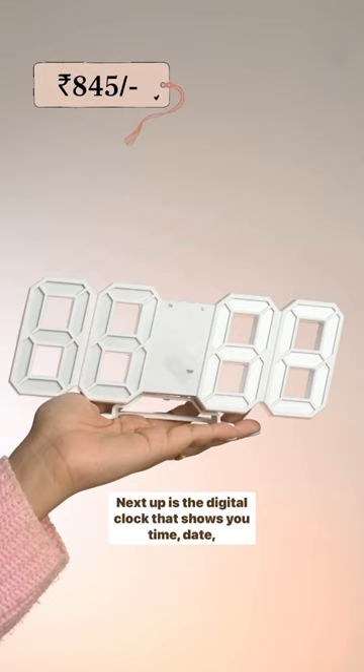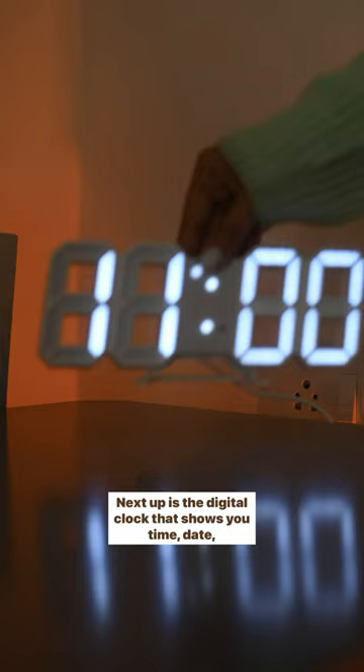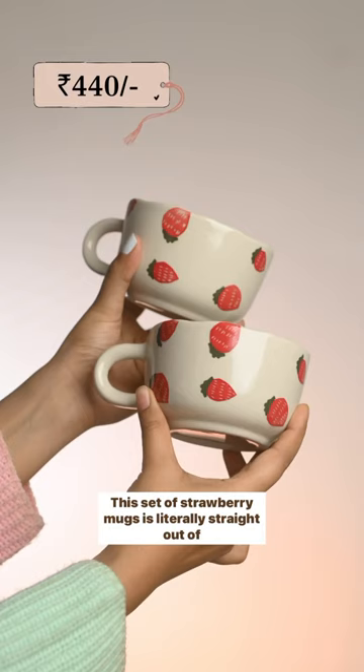Next up is this digital clock that shows you time, date, temperature, and even sets your alarm. This set of strawberry mugs is literally straight out of Pinterest.